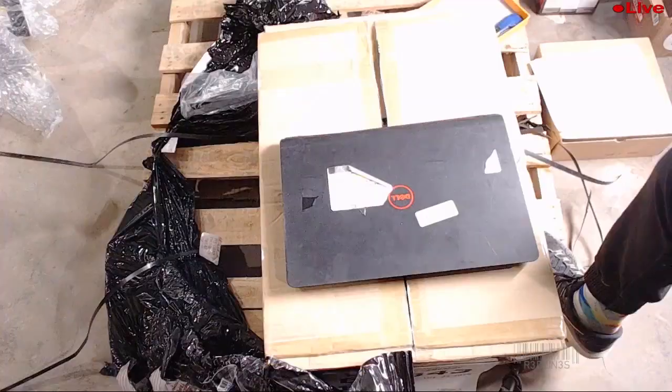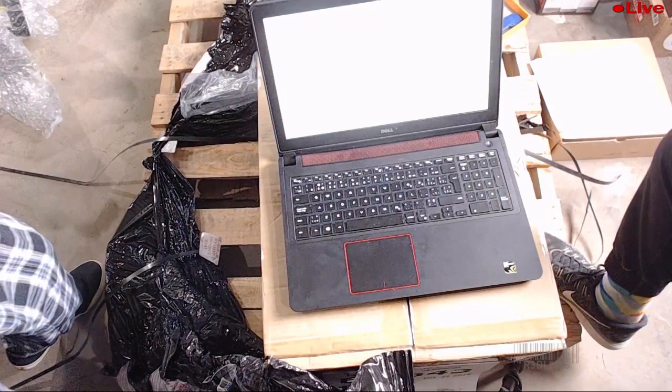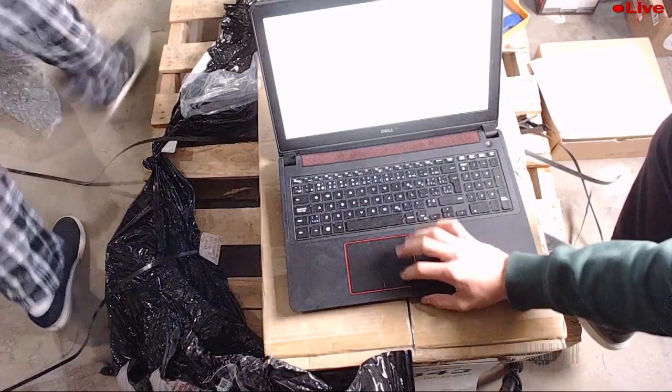We're going for another laptop opening — we got a Dell, a Dell gaming laptop. It boots! It's got an NVIDIA in it. This is a Dell Inspiron, but I don't think there's a hard drive in it, so we've got to put one in. It's got some damage, but we're gonna figure out what's going on with it.